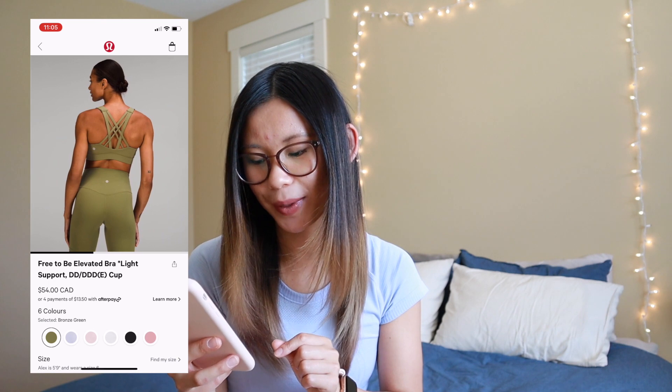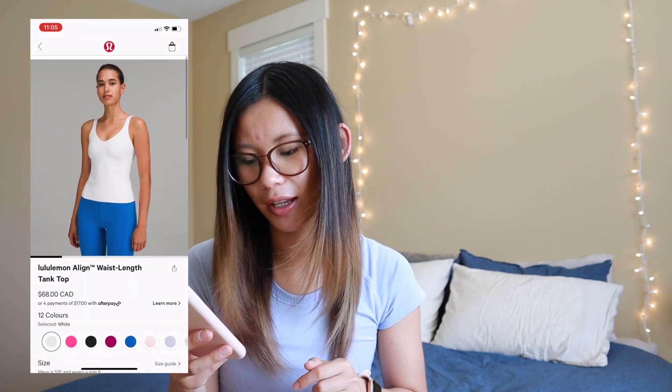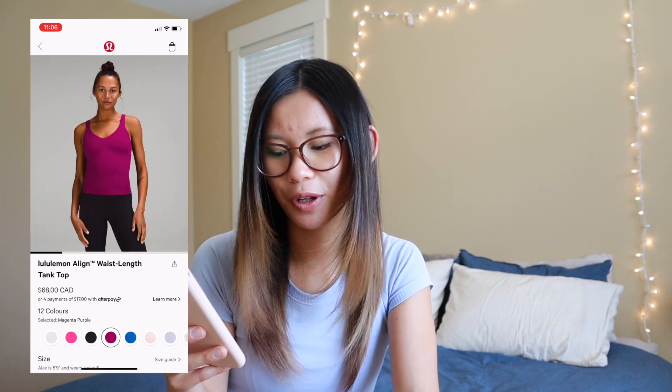Bronze green is another big color, and this is in the Free to Be Elevated bra. We also have charged indigo in the Free to Be Serene — this is one of my favorite sports bras from Lululemon. I'm absolutely obsessed with them and it's probably my go-to, so definitely check that one out as well if the Energy bras don't quite work for you. We also have a whole bunch of the Align waist-length tank tops in sonic pink, magenta purple, and poolside — lots of fun colors. It's a great option if you need just a little bit more length from the original Align tank.